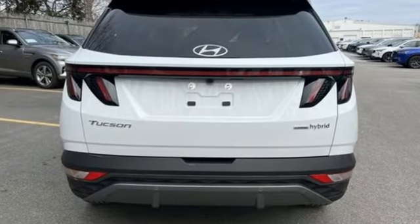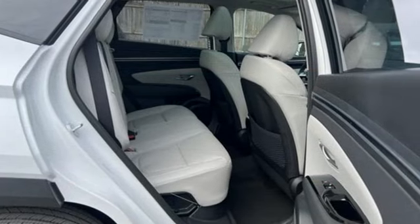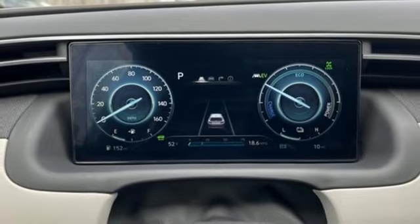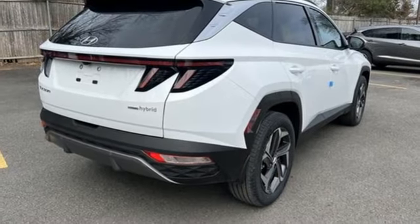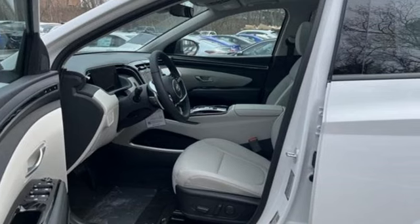Intercooled turbo inline four-cylinder engine, heated and ventilated leather bucket seats, integrated navigation system with voice activation, auto-dimming rearview mirror, dual zone climate control, inductive device charging, streaming audio, hands-free liftgate, doors and push-button start proximity key, and automatic transmission.